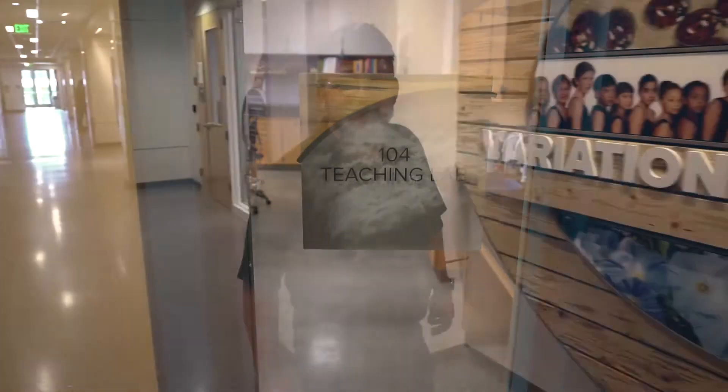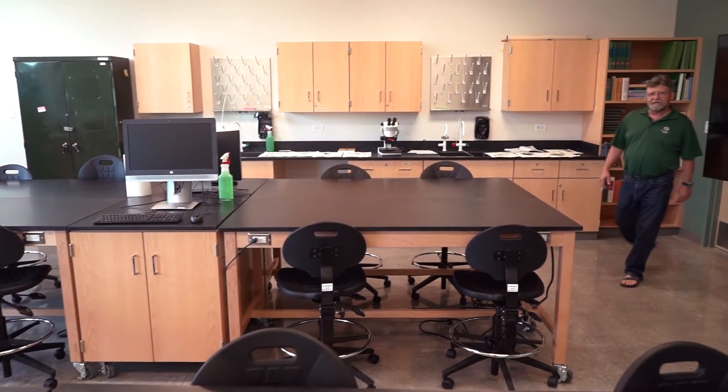Six teaching labs in biology have allowed us to move all of our upper division classes into a space where students can be inspired. Here we are in one of our modern teaching labs, where we feature the newest technology and the ability to rearrange rooms to meet the needs of individual labs.